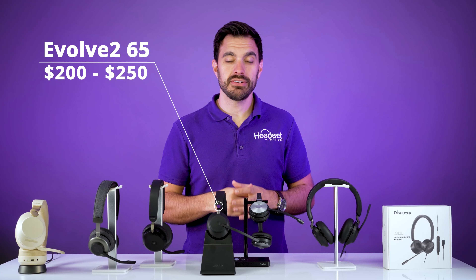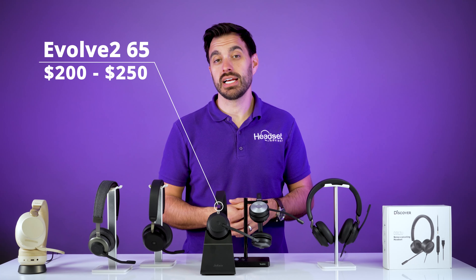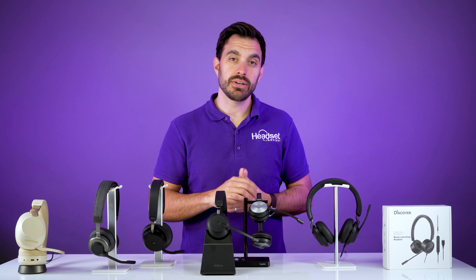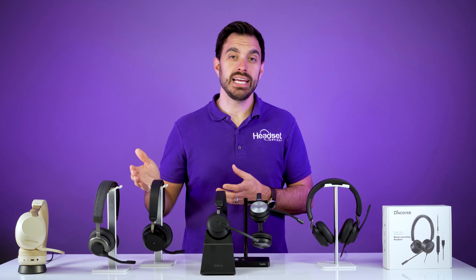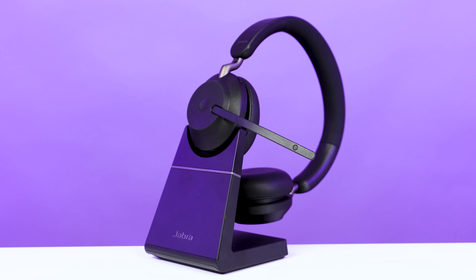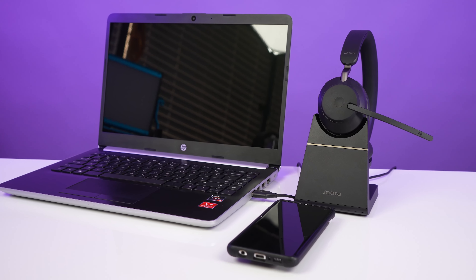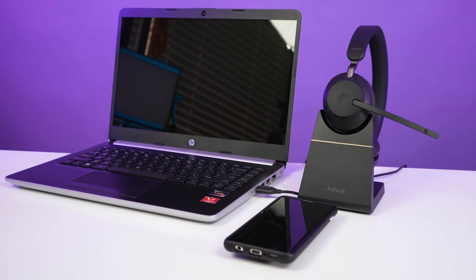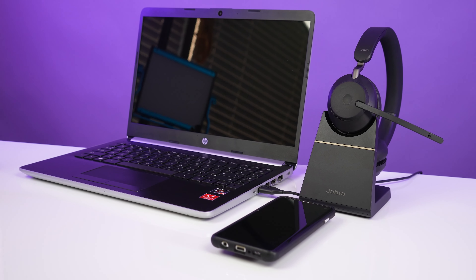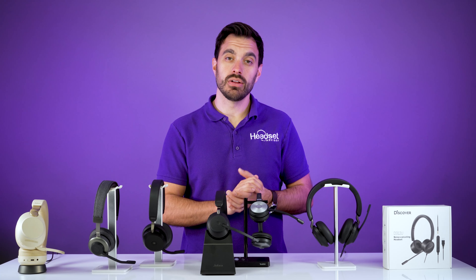The Jabra Evolve 265 is more of the entry level wireless headset because it doesn't have features such as active noise cancellation. It only has three microphones, where some of the other ones have eight or ten microphones built in to help isolate your voice even more. The headset itself is available with or without a charging base, but overall you get the maximum performance for the lowest price in this $200 to $250 price range.